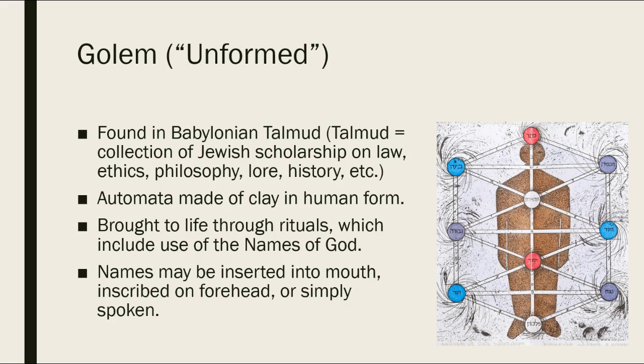In that passage we have references to automata, which are very similar to the golem from Jewish law. So I wanted to give you a bit of information about golems. Golems come from the Babylonian Talmud — a huge collection of Jewish scholarship covering law, ethics, philosophy, history, and so on. Within the Talmud, golems are automata made of clay, roughly shaped into human form, and they're often brought to life through rituals which generally include use of the various names of God.